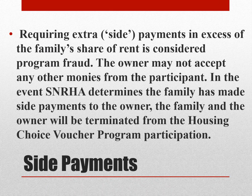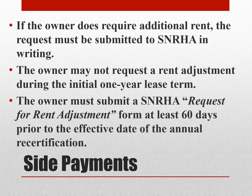Regarding side payments: requiring extra side payments in excess of the family's share of rent is considered program fraud. The owner may not accept any extra monies from the participant. In the event SNRHA determines the family has made side payments to the owner, both the family and the owner will be terminated from the Housing Choice Voucher Program. If the owner does require additional rent, the request must be submitted to SNRHA in writing. The owner may not request any rent adjustment during the initial one-year lease, but can submit a request for rent adjustment at least 60 days prior to the effective date of the annual recertification.